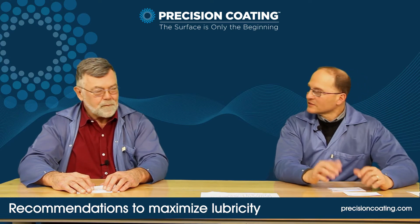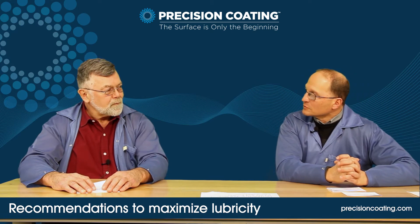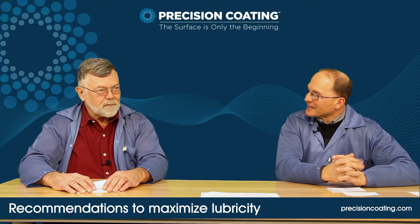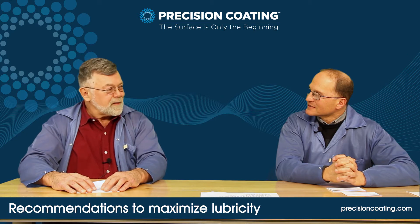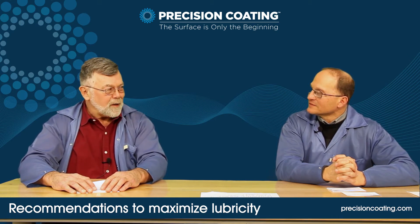You mentioned some of the specifications for lubricity — how would you check that? We have the device in-house to check the coefficient of friction on the guide wire.